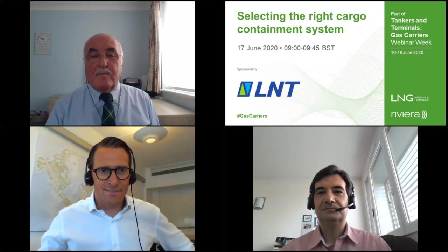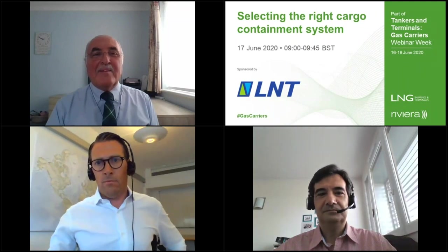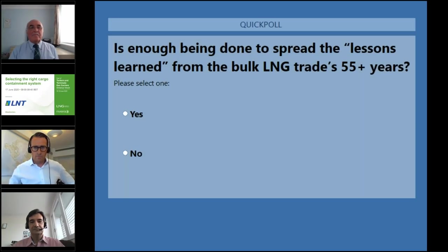Two more polls before final conclusions. First: are current industry standards regulating LNG boil-off gas calculation disputes adequate? Results are fairly evenly split between adequate and inadequate, with about 30% fewer saying robust — full results in an article after the webinar. Second: is enough being done to spread lessons learned from 55 years of bulk LNG trade experience? About 70% say no — the overwhelming majority feel that enough is not being done to spread lessons learned. Quite a powerful message.